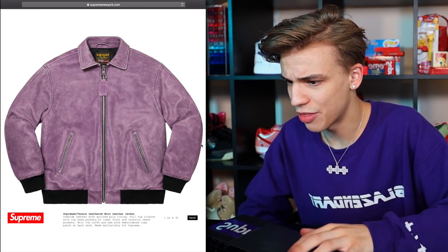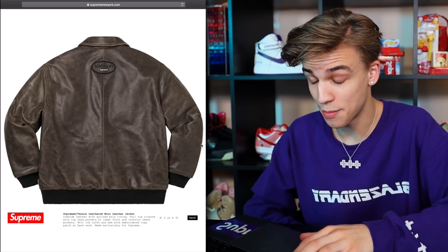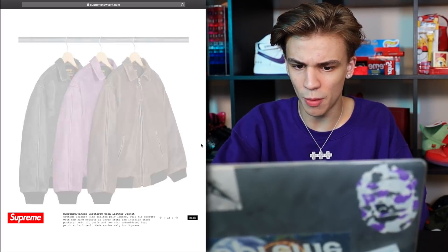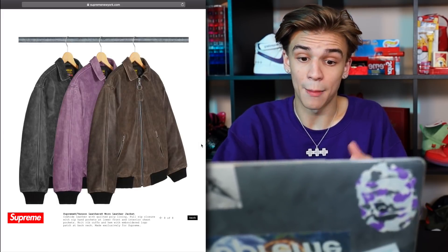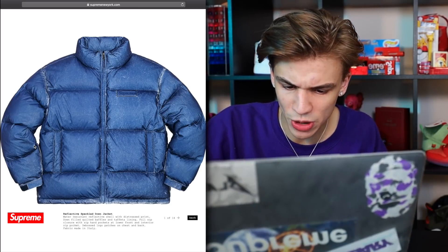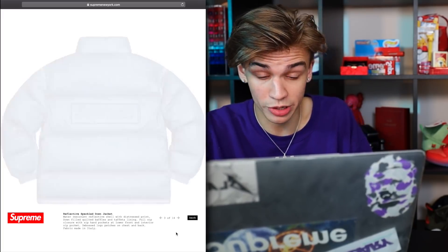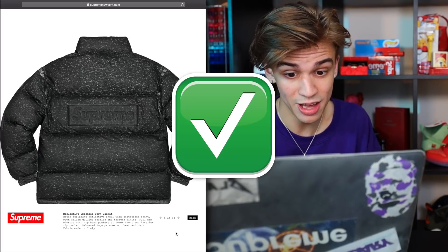Next up we have this leather worn jacket. Leather can be a good investment if the retail price isn't too expensive. Generally the Vanson stuff people are a fan of, but these in particular don't appear to be that unique or special — no collabs on them. I'm worried the price is going to be too high for retail, so it's probably going to be a pass. Next up we have the reflective speckled down jacket — really nice. It's the speckles that do it for me, and if those speckles are reflective, that is cool.